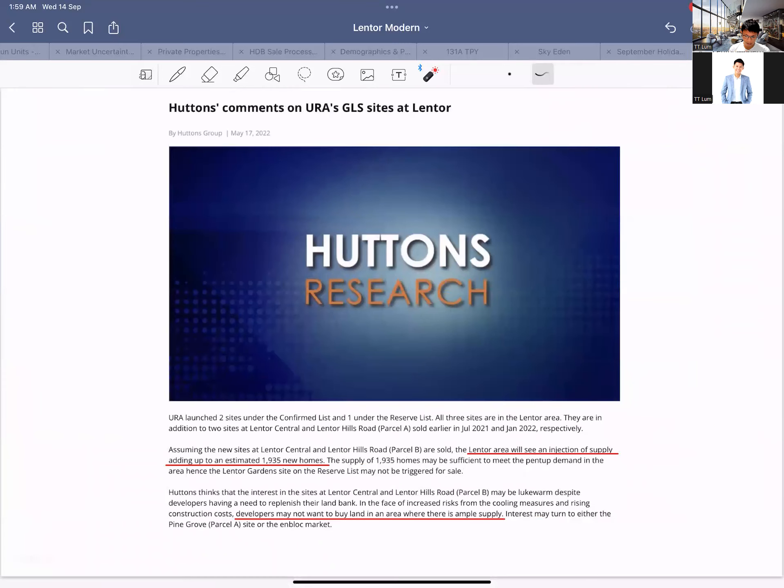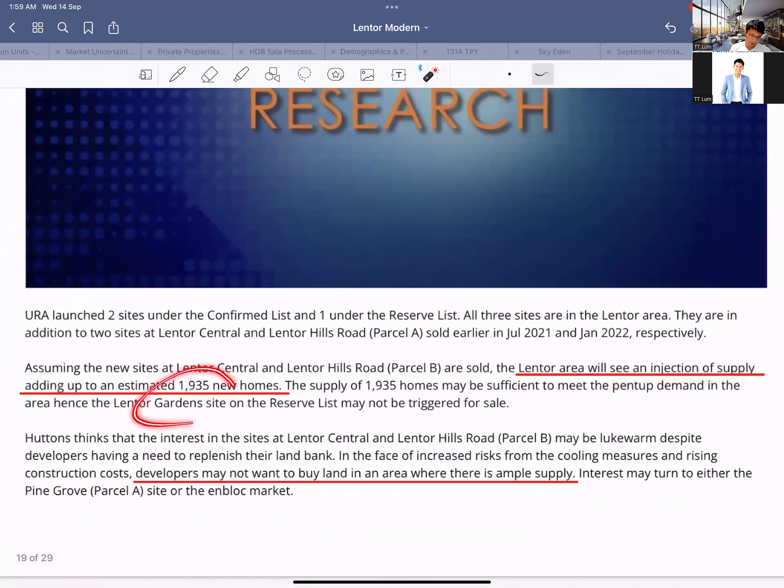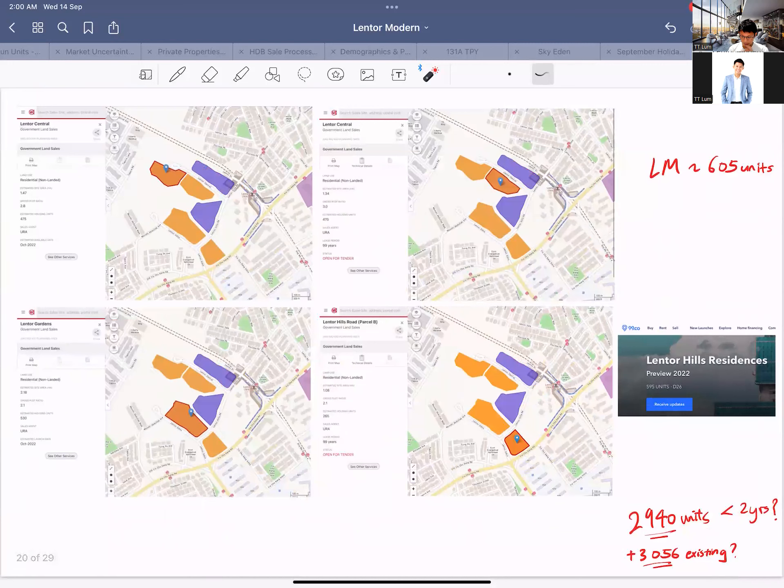Lentor Modern's land was acquired at a lower price, so their break-even is lower, which means the two new parcels tendered today will definitely have a higher break-even price. Some research also agrees we'll see an injection of supply — and I think that number will be higher than initially estimated. Developers may not want to buy land in an area with ample existing supply, because increasing your price makes it harder to sell and that causes headaches.